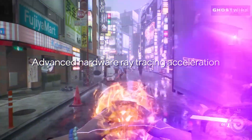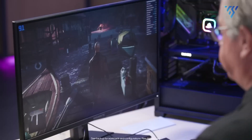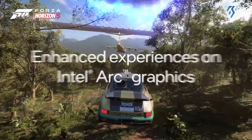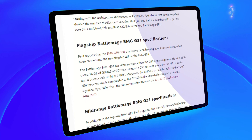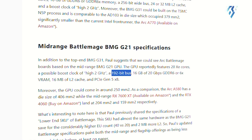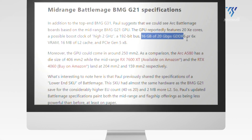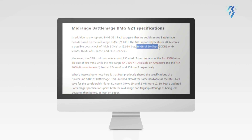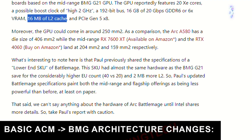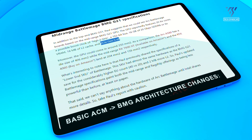For those seeking a more affordable Battlemage option, Intel is rumored to be working on the BMG G21, a mid-range GPU tailored for mainstream gaming. This offering is expected to feature 20 Z cores, a 192-bit memory bus, and 16GB of GDDR6 memory clocked at 20 Gbps. Additionally, the G21 is said to boast 16MB of L2 cache and support for PCIe Gen 5 x8 connectivity.